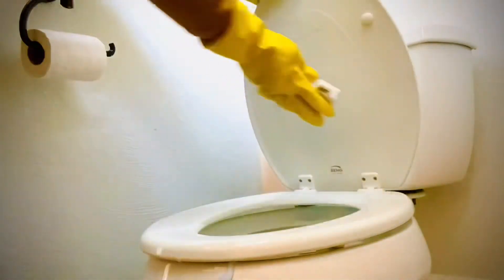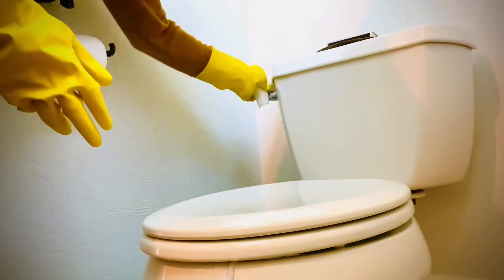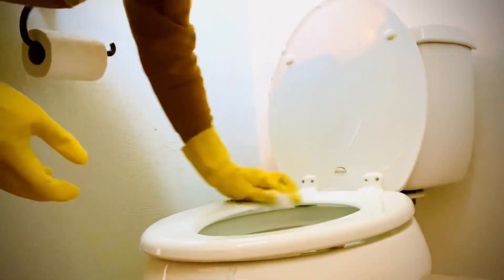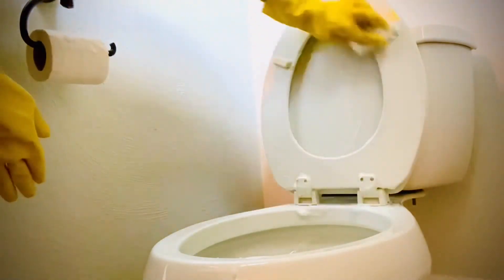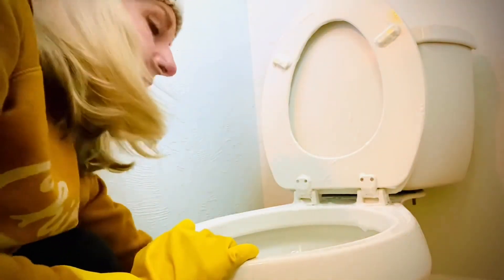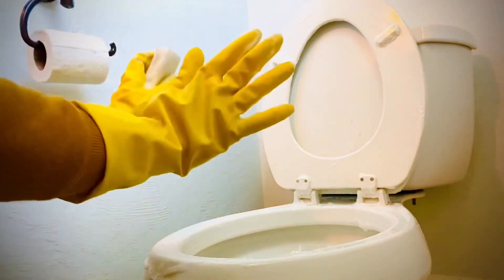First, put some cleaner on your sponge and wipe down the top of the toilet. Clean the handle because we're touching that. Clean the back of the seat and around the edges, the seat itself because we touch that, and lift it up to clean the bottom as well. Try to get underneath the seat rim where grime really likes to hang out. Then go down the front of the bowl and the sides, and make sure you clean right around the very bottom edges of the toilet — that's very important for keeping things from looking disgusting.